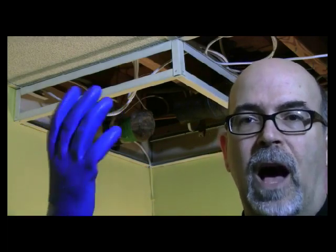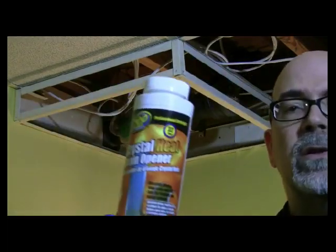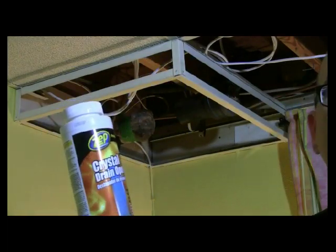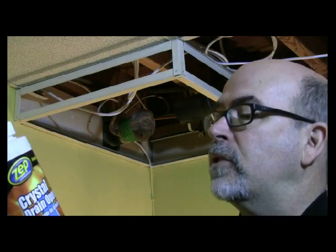Now we've got a repair to make. When you're working with anything caustic, I'm going to be using some drain cleaner — this is Crystal Heat by ZEP Commercial. I don't get paid for this mention. It's professional strength — I wanted to use the most powerful thing on the market. I got it at the local hardware store. It dissolves grease, soap scum, and hair, and it's safe for all pipes and septic tanks.